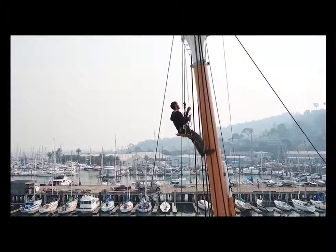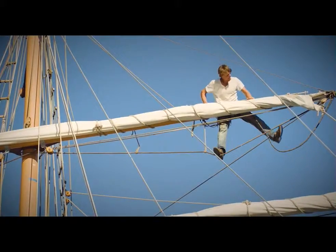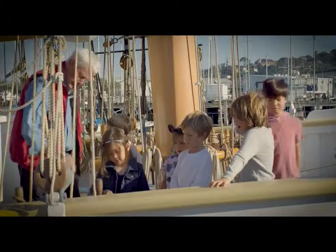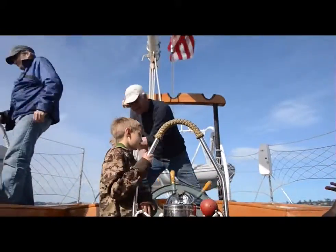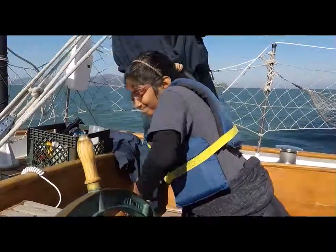Now that the vision of the Matthew Turner Tall Ship is a reality, Call of the Sea is shifting fundraising efforts to its scholarship program so any student or school group that wants to experience San Francisco Bay can. This vessel is going to go out onto the bay and out into the ocean with young people and adults, and they're going to have an experience of their life.